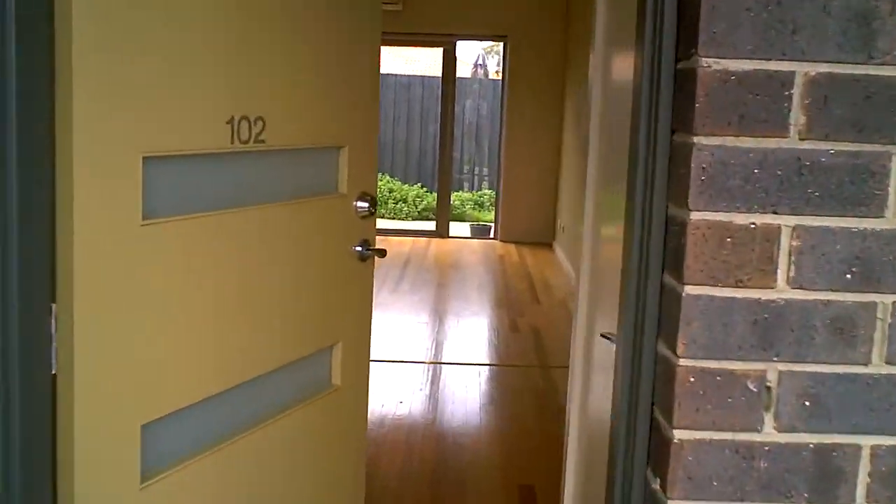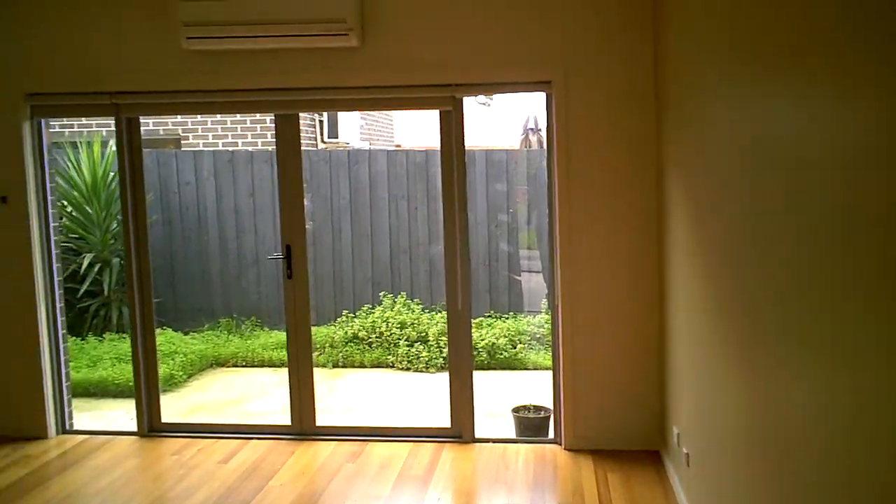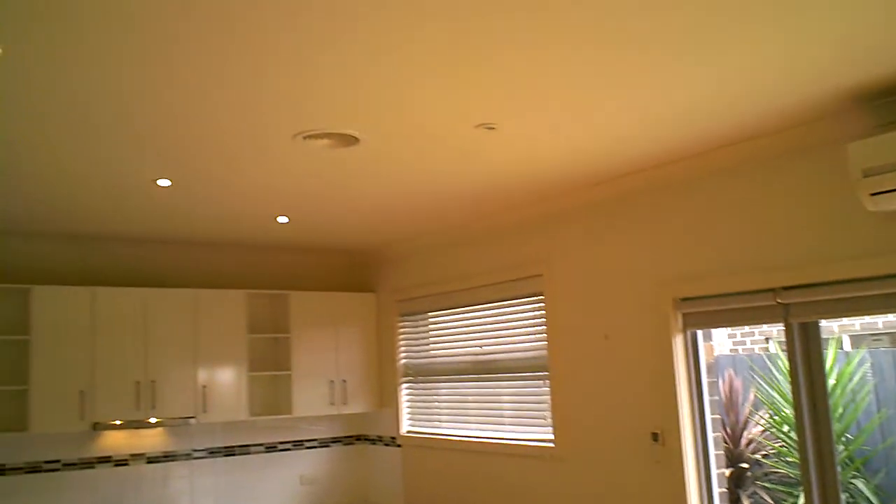As we come in through the front door you'll see lots of use of timber and beautiful light. We're coming into the main living area with air conditioning. I'll just flick around and you'll see the ducted heating.